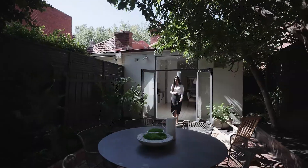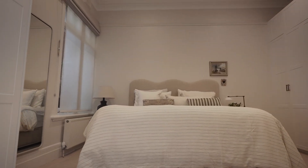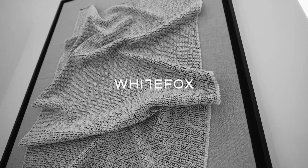And what seals the deal? Your own inner city oasis that's bursting with period charm. My name is Lana Samuels from White Fox, and I look forward to meeting you soon.